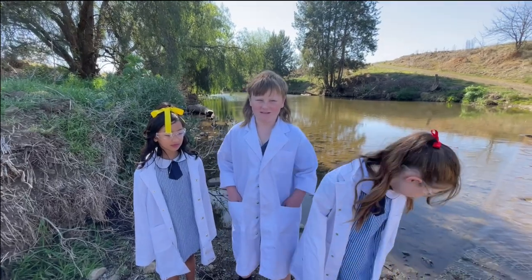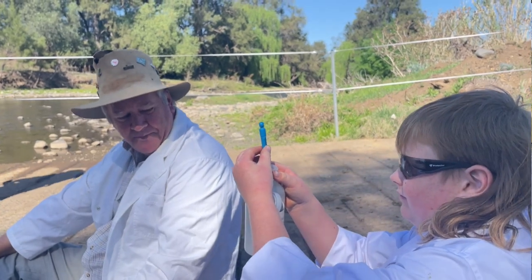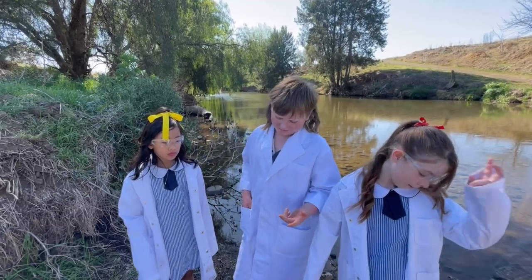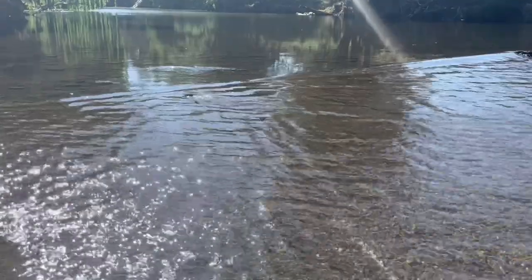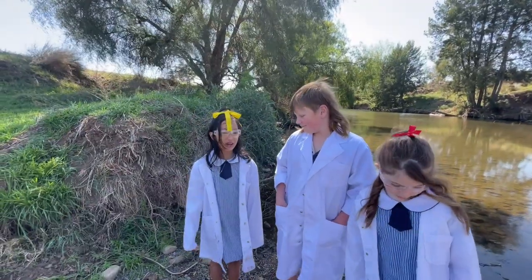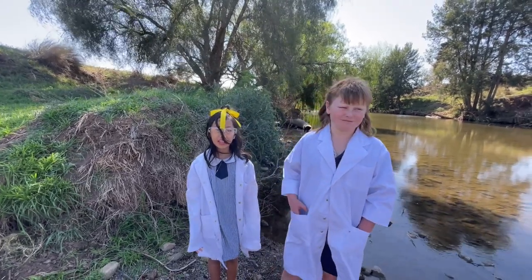Today I have been testing water pH to see if it's full of acid or alkaline, and I have also been testing the turbidity of water to see how clear it is and how far you can look through it, so the fish and the insects in the river can be nice and healthy and not die.